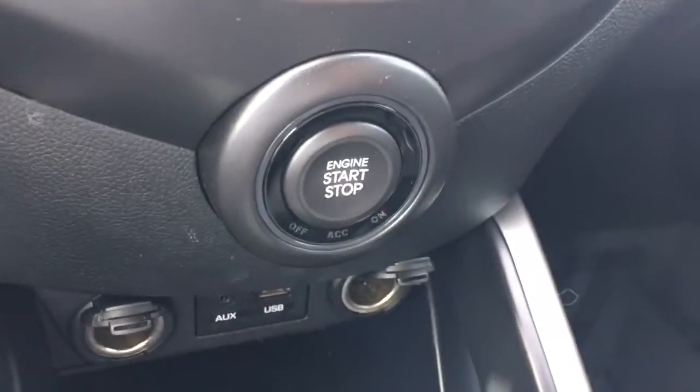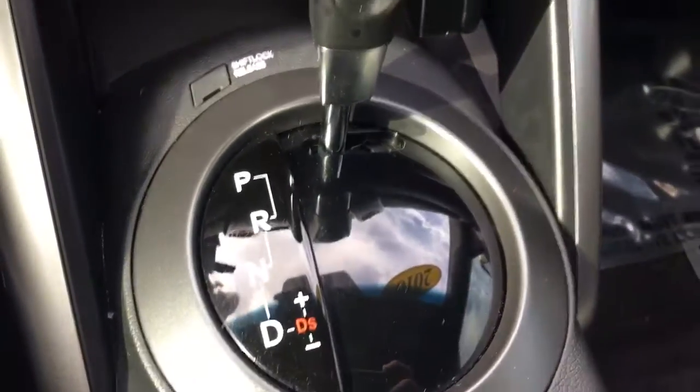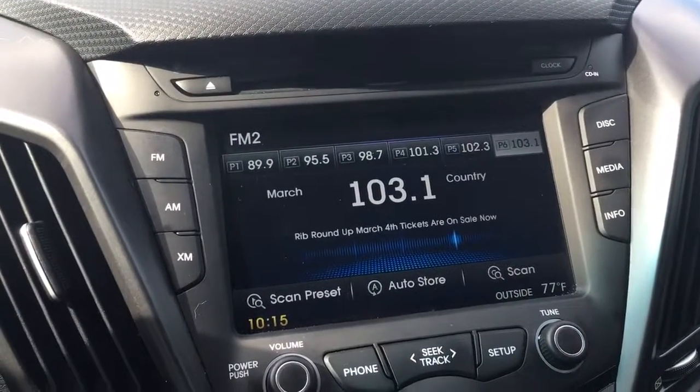This is a push-button start vehicle. USB auxiliary port, automatic transmission, AM, FM, XM, and CD player.